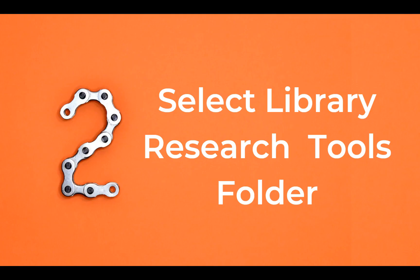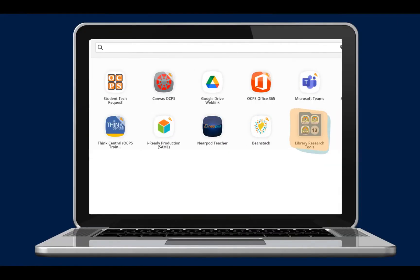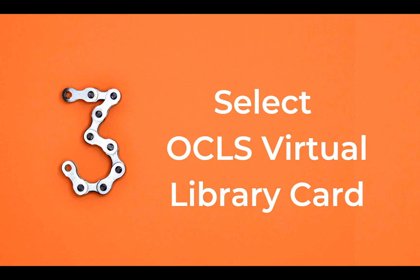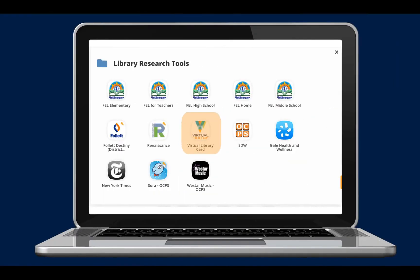The second step is to open the library research tools folder. To open it, click on the folder icon that says library research tools. Next, select the Orange County Library System virtual library card. To access, click on the virtual library card icon.